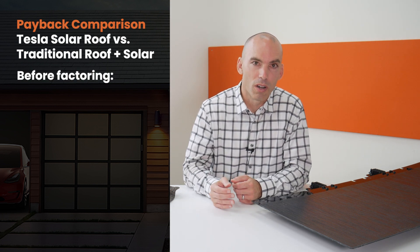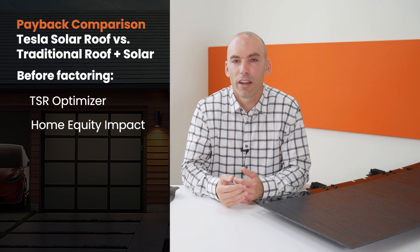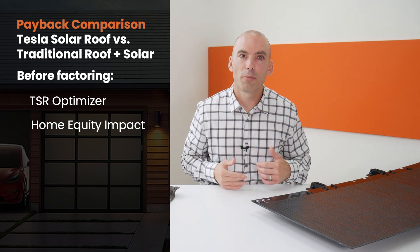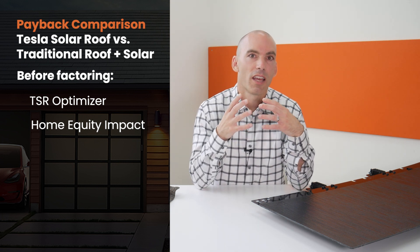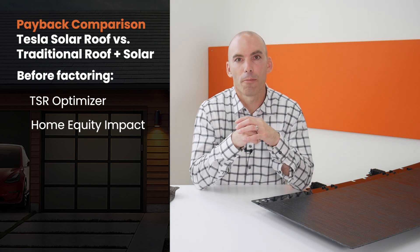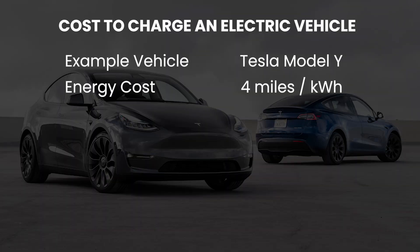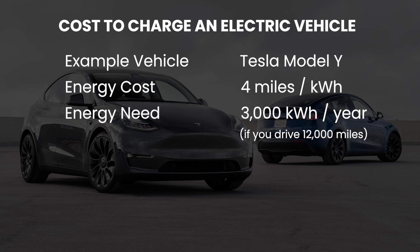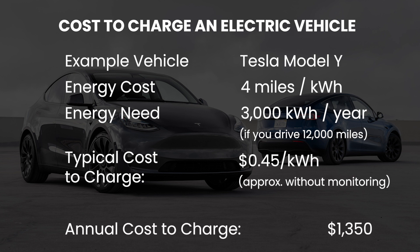But this is really just the beginning. Everything shared so far is before factoring in the benefits of the TSR optimizer and before factoring in any impact on home equity, and these are areas where the TSR gains some real ground. The TSR optimizer alone could be worth as much as $1,000 per EV per year in additional benefit. So if you had two EVs, you're looking at a potential benefit of $2,000 per year, which could bring the payback period for the TSR all the way down to seven years. A Tesla Model Y gets about four miles per kilowatt hour. If you drive 12,000 miles per year, that means you're going to need about 3,000 kilowatt hours in electricity, and your average cost per kilowatt hour is likely going to be somewhere around 45 cents in SCE territory, making the annual cost to charge your car about $1,300.